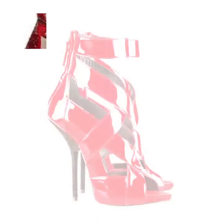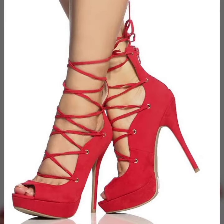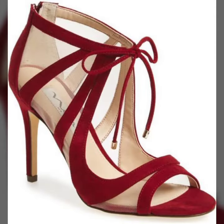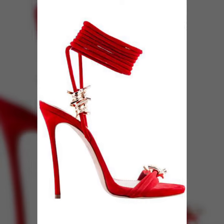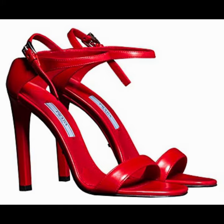Red high heel strappy center design — different designs and different ideas for you. Keep visiting my channel for more designs and more ideas. You can see my ideas, you can enjoy my videos, you can wear these very beautiful red high heels to a birthday party or wedding party. You can match your dresses with your heel design and your heel color.